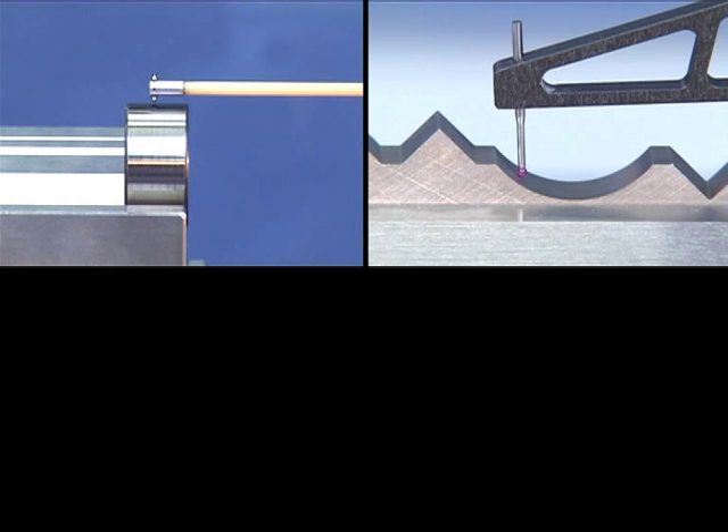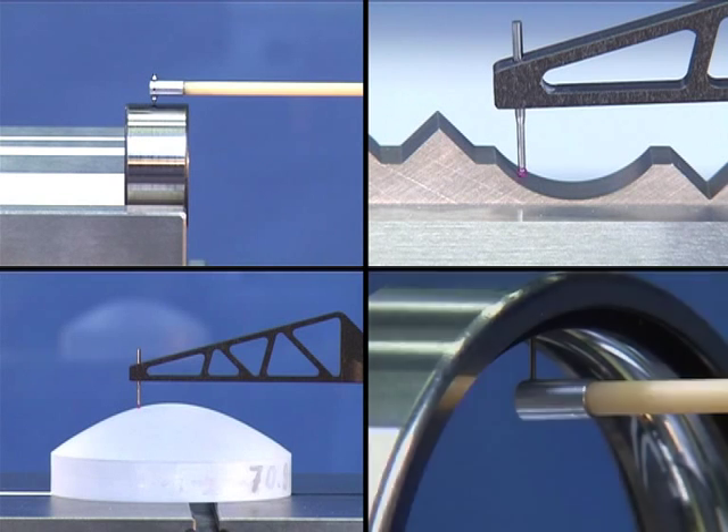On the road to a new dimension. Measurement of roughnesses and contours in one go.